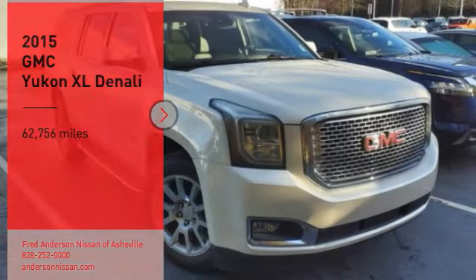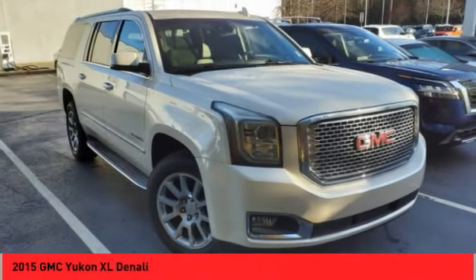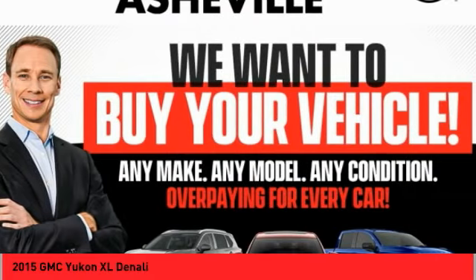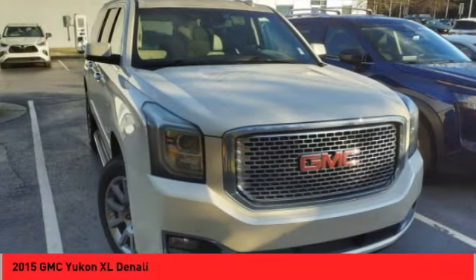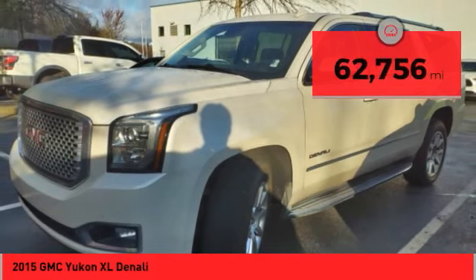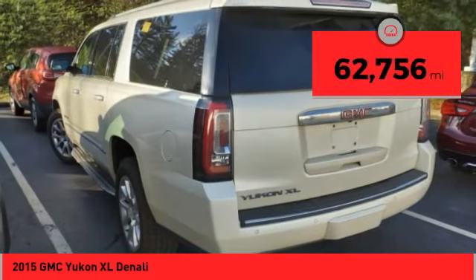Looking for the right vehicle? Check out the 2015 Yukon XL. GMC Yukon XL is a great choice for families who need a full size SUV with maximum seating. The looks don't hurt either. This vehicle has less than 65,000 miles.